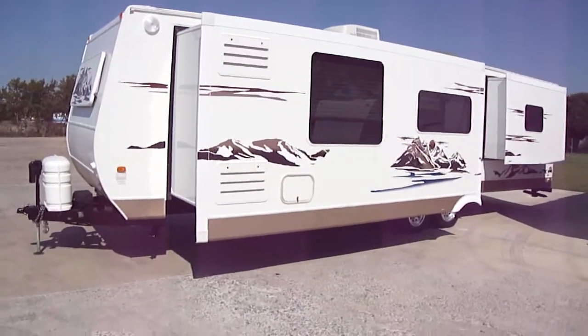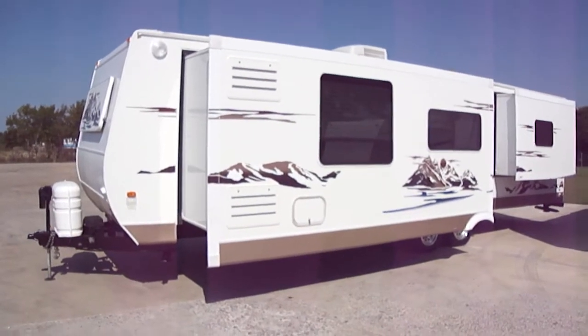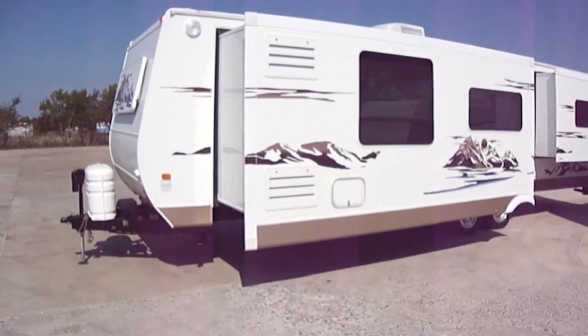Good morning, this is Bob Barker of Budget RVs of Texas. We're out here today to take a look at a 31-foot bumper pull by Denali. This is one sweet travel trailer, let me tell you.